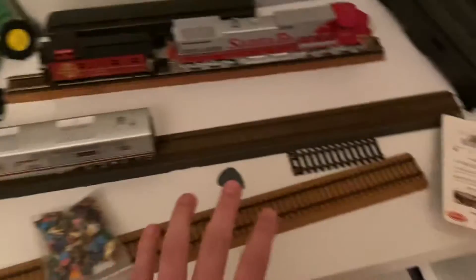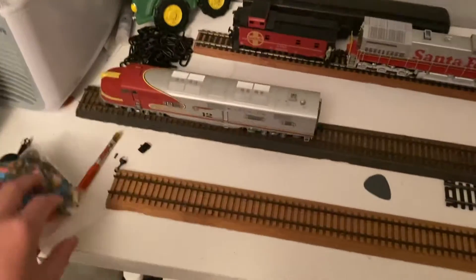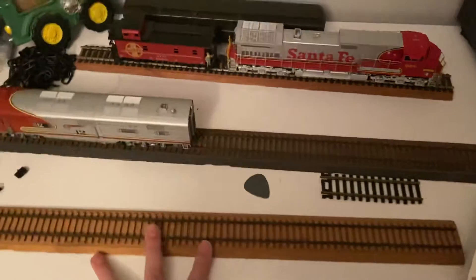I've got a Challenger that was right here, but it's gone — the reason why is I'm getting DCC installed on it. It was just standard DC before, but I'm going to get DCC installed.